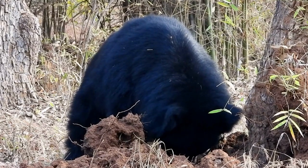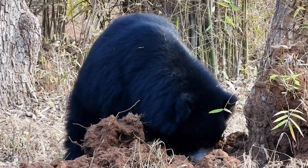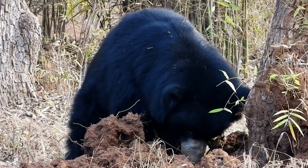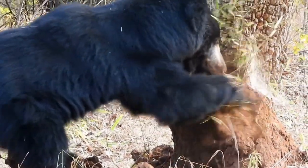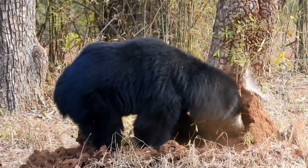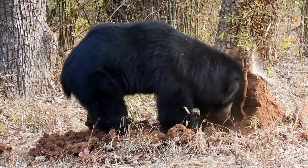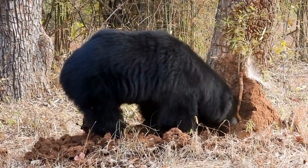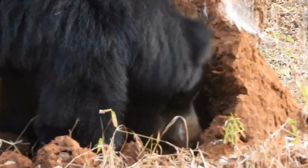These bears are primarily insectivorous, with a particular affinity for termites and ants. They have a specialized muzzle and lips that allow them to create a vacuum-like suction, aiding in the extraction of insects from termite mounds and ant hills. Their long, curved claws are excellent for ripping open termite mounds and accessing the insect colonies inside.